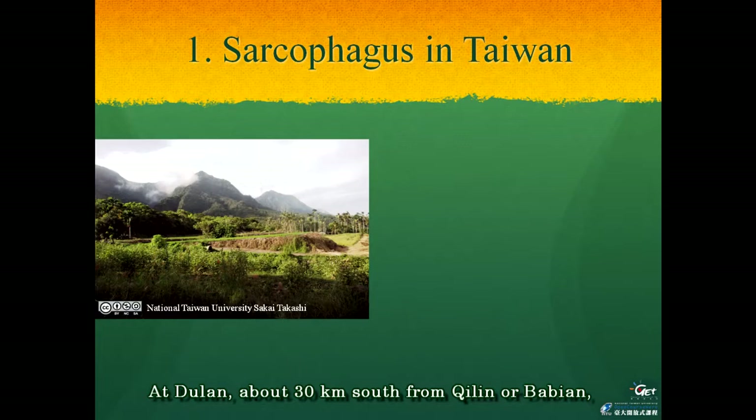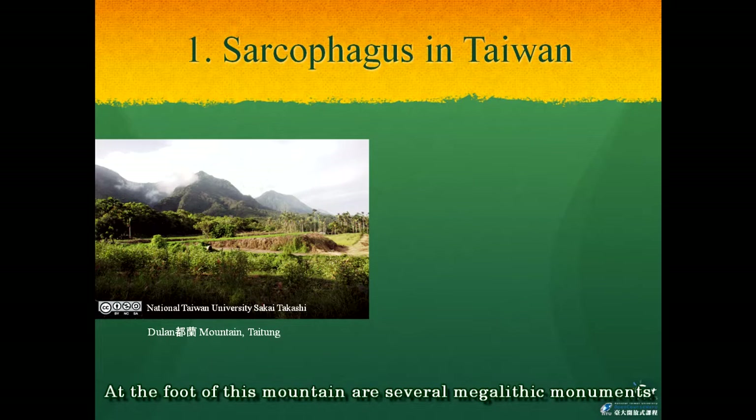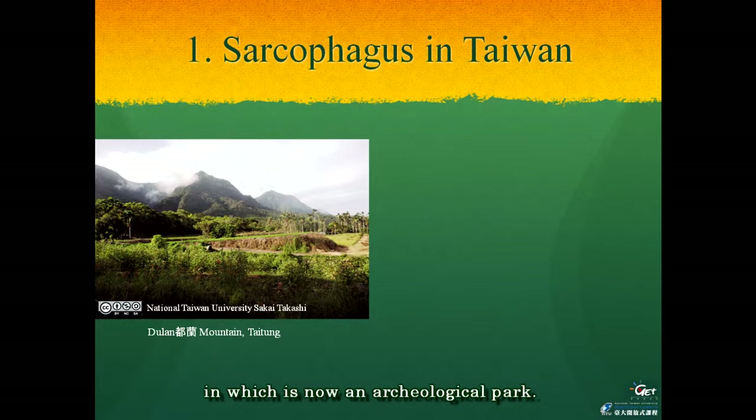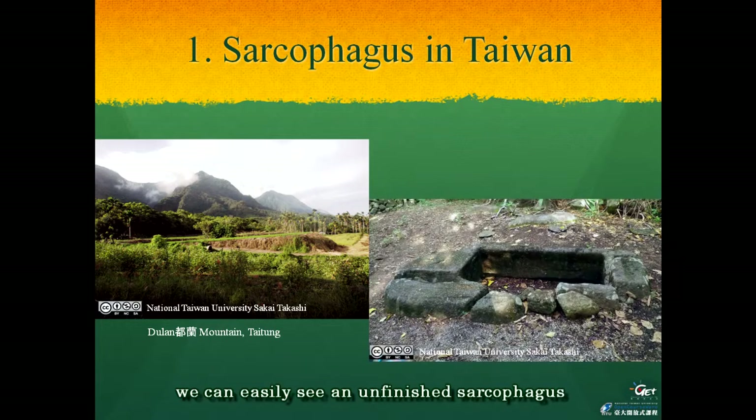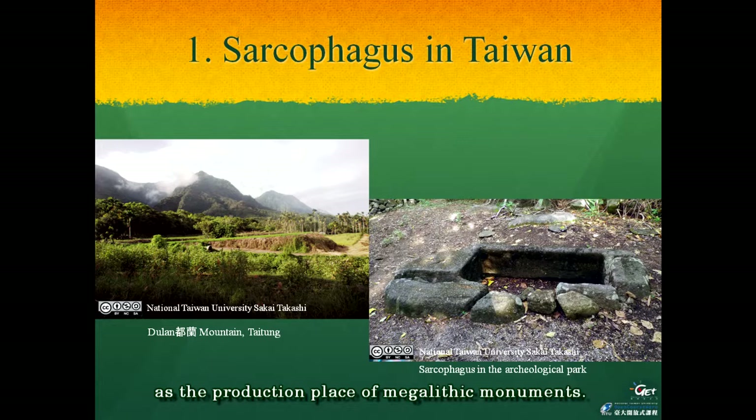At Durang, about 30 kilometers south from Chirin or Babien, is Mount Durang, shown in the left picture. At the foot of this mountain are several megalithic monuments, which is now an archaeological park. Among the ancient structures of this park, we can easily see unfinished sarcophagi in the right picture. So it is clear that this area was used as the production place of megalithic monuments.